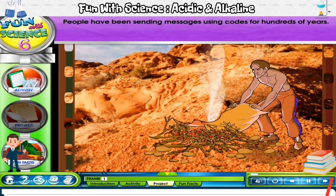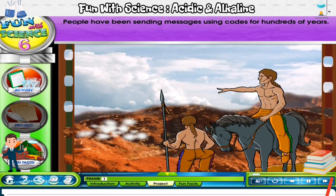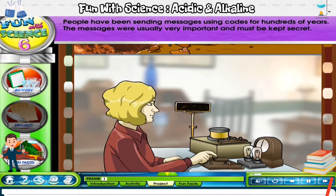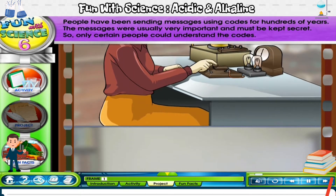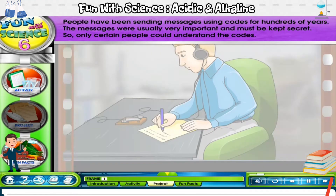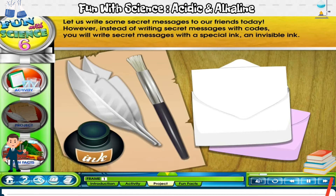People have been sending messages using codes for hundreds of years. The messages were usually very important and must be kept secret, so only certain people could understand the codes. Let's write some secret messages to our friends today. Instead of writing secret messages with codes, you will write secret messages with a special ink — an invisible ink.